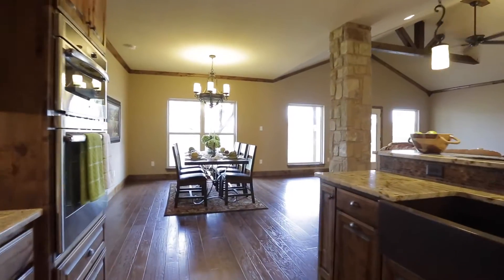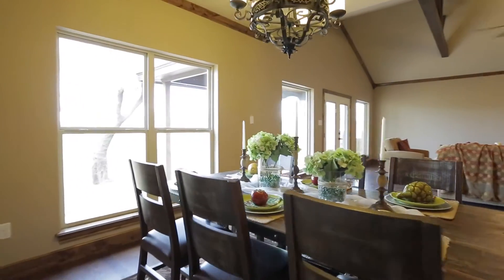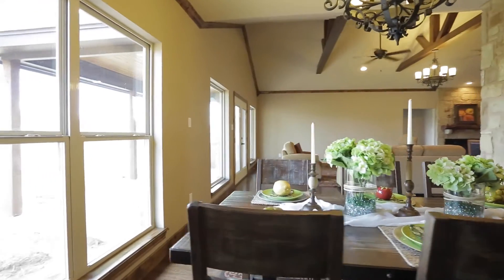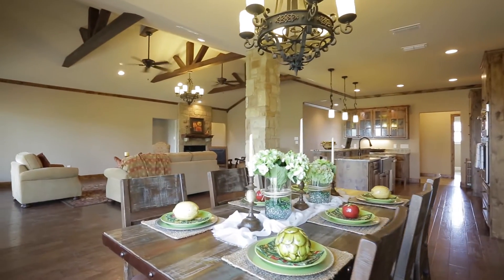Now let's look at the dining area. This home is an open floor plan. You can put a very large table here and still see your company or the TV from your dining area.